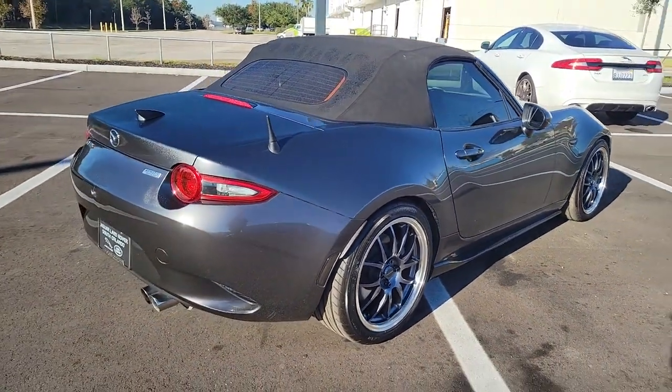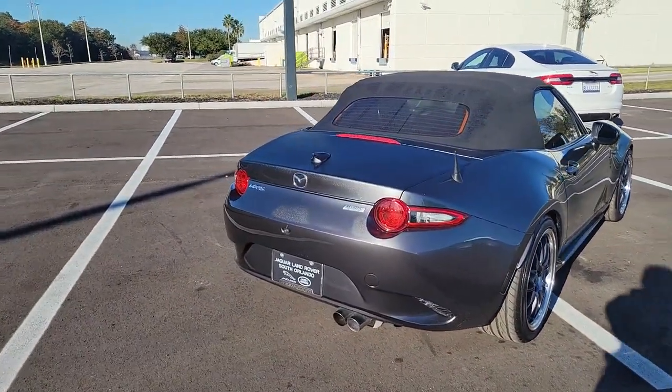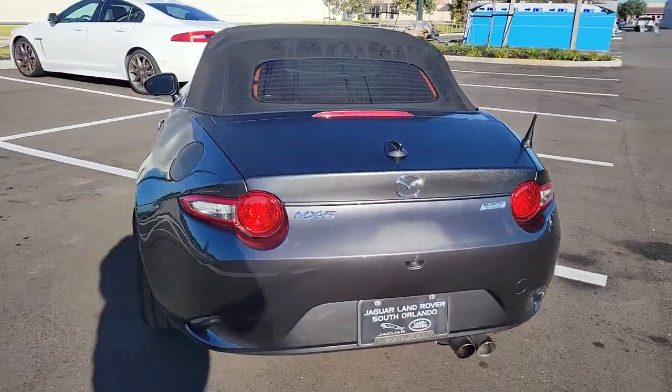Timeless and modern, this affordable roadster offers a streamlined cabin, crisp and playful ride, Bluetooth connectivity, and joyful performance.